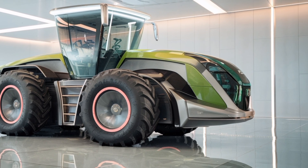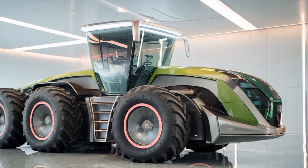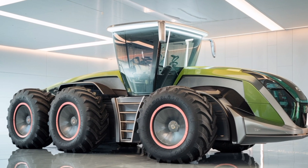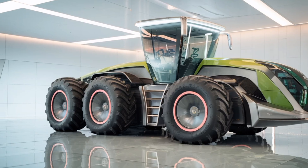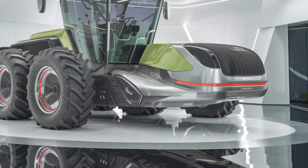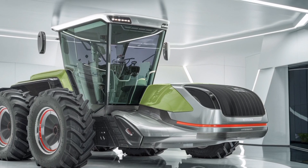Its sheer size is impressive, and it's being recognized globally as one of the largest tractors ever manufactured. With its three axles and articulated steering, the Trisix ensures superior maneuverability despite its massive footprint, allowing it to operate efficiently on a wide variety of terrains and in diverse field conditions.